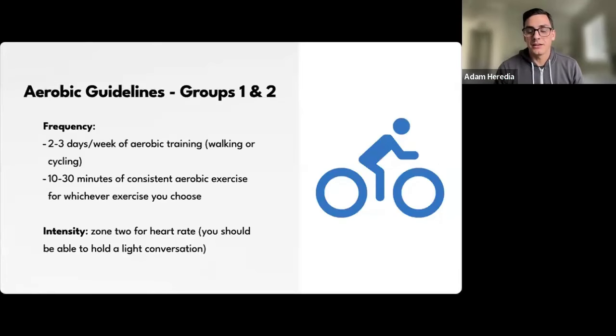For groups one and two — mild to moderate impairments — aerobic training frequency is two to three days a week, 10 to 30 minutes per session, depending on what you can do. You start at 10 minutes and work your way up to 30. Intensity is zone two — a very common way of rating aerobic intensity — where you should be able to hold a light conversation. It's a pretty moderate intensity.